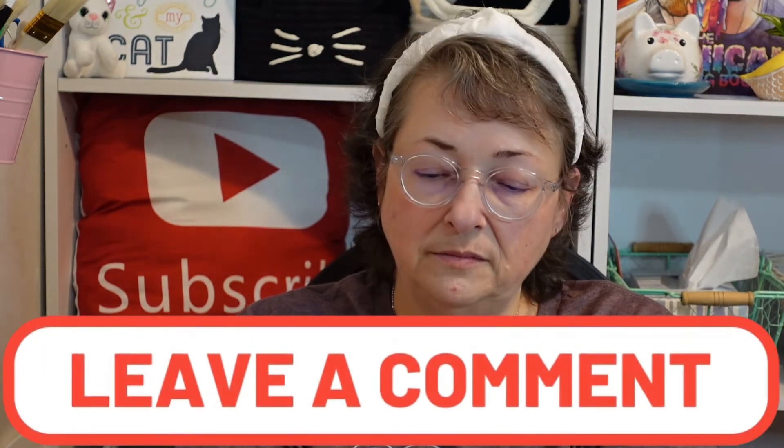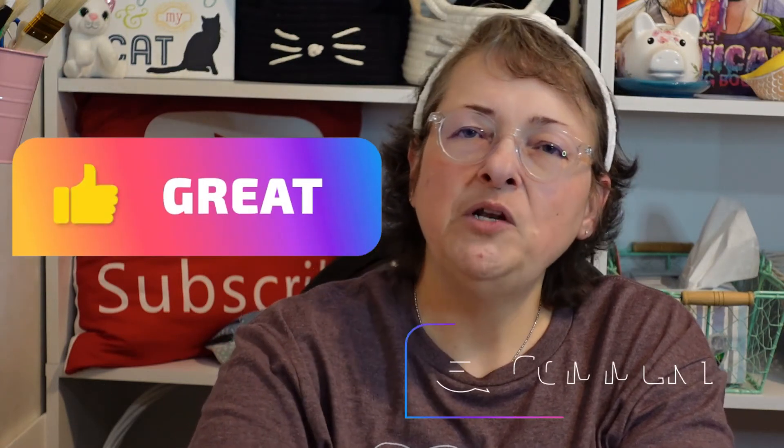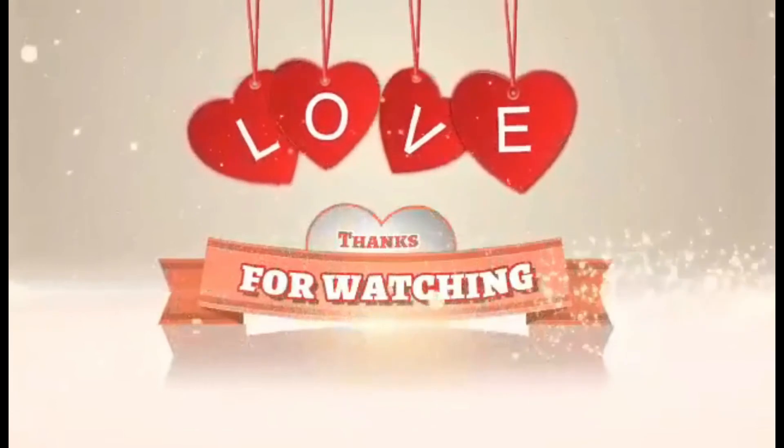I wish you could smell the strawberry cuticle oil — it smells like strawberry lip gloss, but don't lick it! Please give me a big thumbs up and let me know in the comments if you've tried Missa yet — if you haven't, you should, it's good but it's addictive. What do you think about those fabric markers? I think the scarves are pretty. Please subscribe to my channel and share my video. Thank you for watching and I'll see you again in another video!